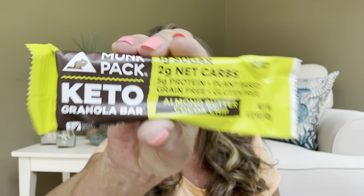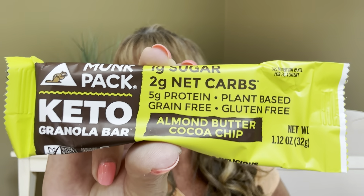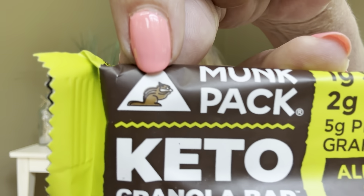Let's get into the snacks because I'm feeling a little hungry right now. Our very first item is going to be from Monk Pack — and every time I see this little squirrel it just makes me smile. This is going to be a keto granola bar in almond butter coconut chip: one gram of sugar, two grams of net carbs, five grams of protein. It is plant-based, grain-free, and gluten-free. Bars are a great thing to have when you're on the go — just keep it in your purse or your glove box.